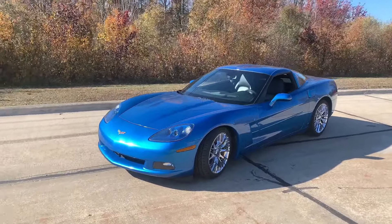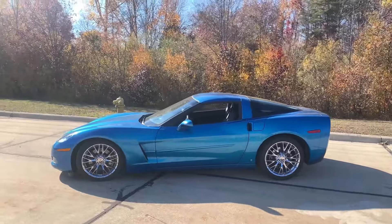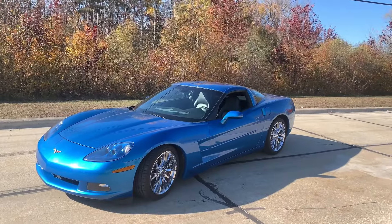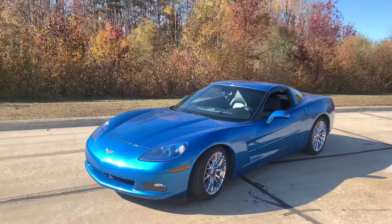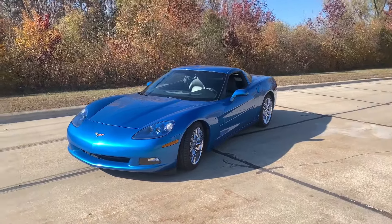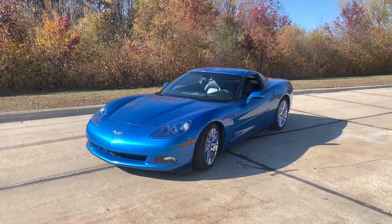If you're looking to buy a C6 Corvette but don't know where to start, you're in the right place. This is my new-to-me 2008 Chevy C6 Corvette in the beautiful Jet Stream Blue. Today I'm going to show you guys what options I personally looked for when buying a C6 Corvette, and hopefully they will help you out.